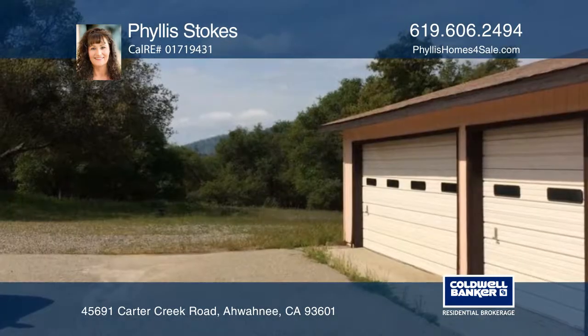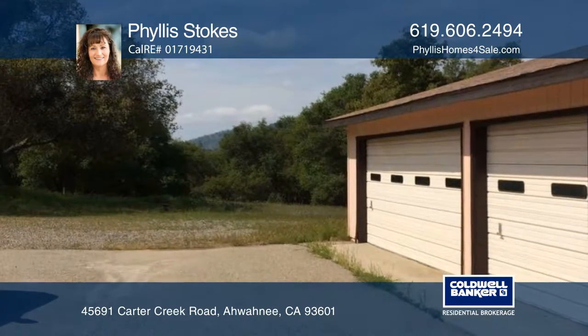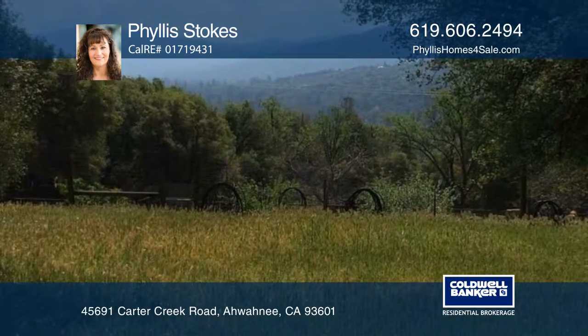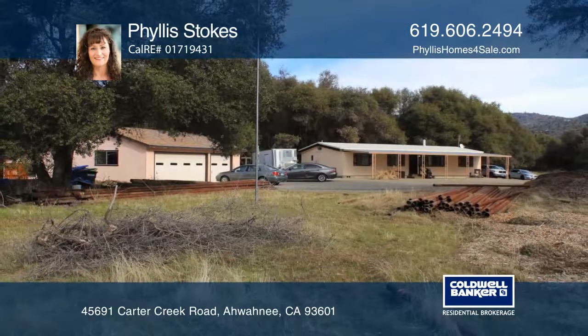A detached 3 car garage provides flexible storage space, and the expansive grounds include 2 wells and a lush fruit tree orchard. Learn how to make this your new home with a call to Phyllis Stokes.